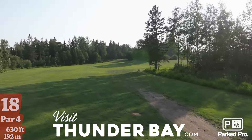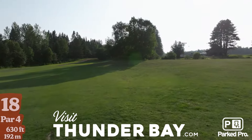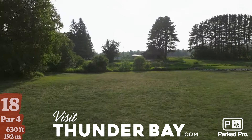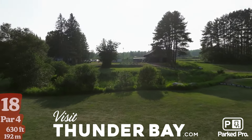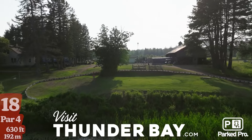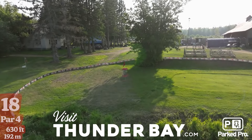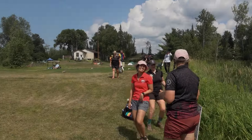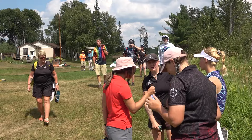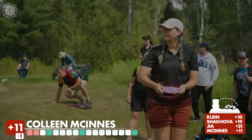Here we are at the final hole — hole 18, par 4, 630 feet. You have a mando left of these trees with a drop zone, and that's where most people want to land just past those trees. Then you have an uphill approach shot right up to the pond behind the green. Your last shot you want to lay up as close to the basket as possible — the green is surrounded by OB and is a bit sloped, very tough. In the past the green has not been an island, so this adds another extra layer of difficulty, making it really exciting for this round.